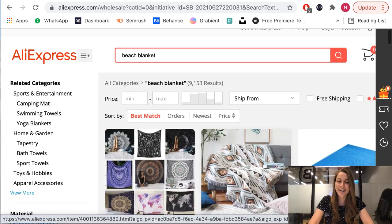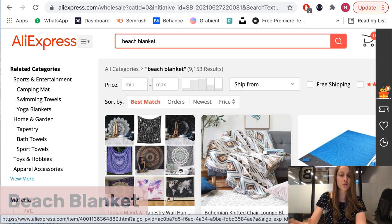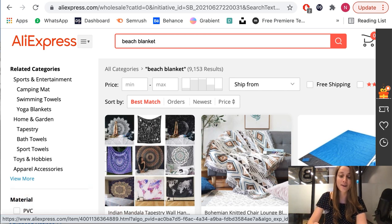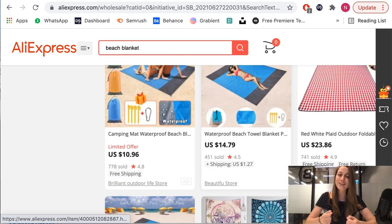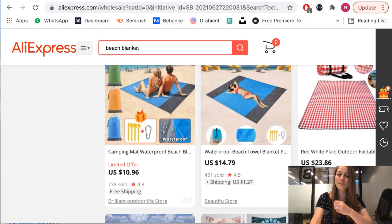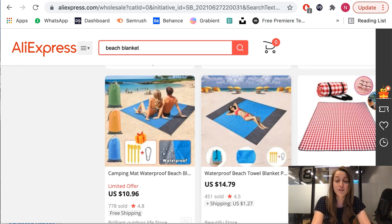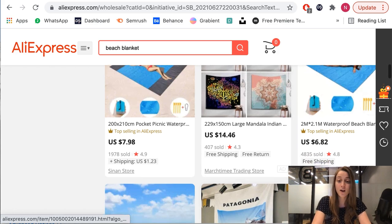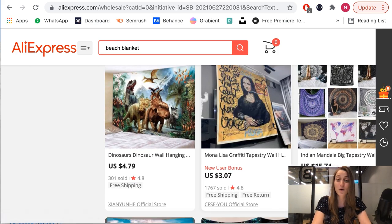Our fifth product of the day is beach blankets. Less people are buying beach towels and more people are opting for this new trend, which is beach blankets, and it's very hot this summer. These are different because they're waterproof and less likely to collect sand — you can easily shake them off. There are a bunch of different fun designs to choose from, and again I recommend listing multiple variations to find your best seller.